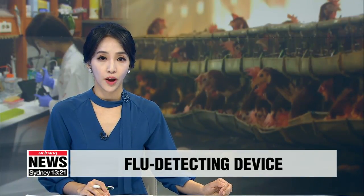Local researchers have developed a new device that can detect bird flu more accurately and faster. Experts say the new kit should help to reduce the damage caused by future influenza outbreaks.